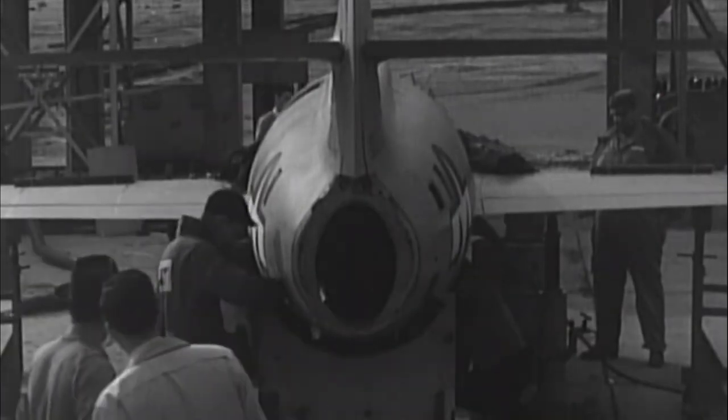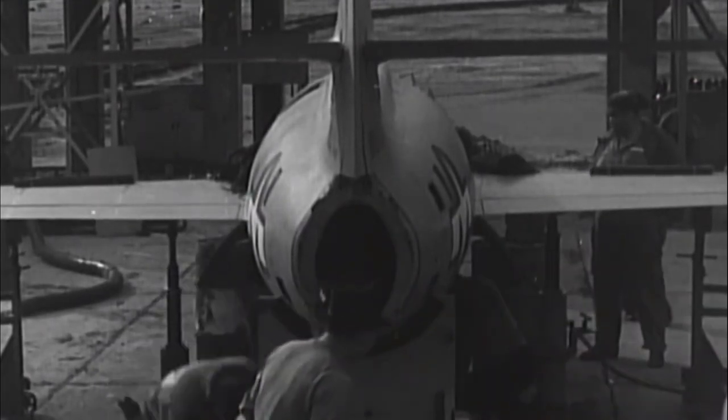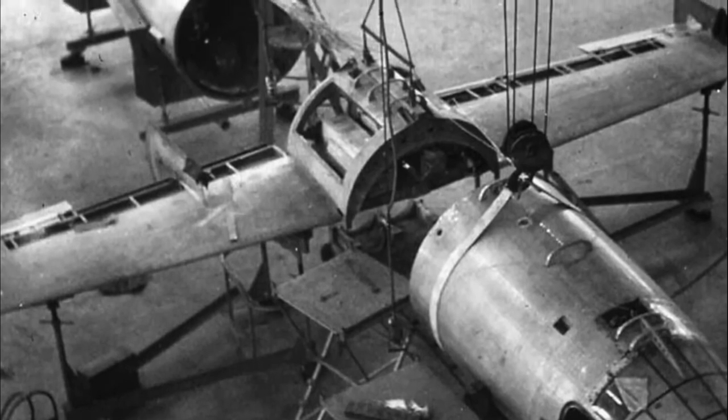The X-1E was the successor to replace the failed X-1D, making changes to the propulsion system to ensure nothing like the X-1D incidents happened again. Some of the changes included a completely new turbopump fuel feed system, which eliminated metal fatigue within the system caused by using a nitrogen fuel system.